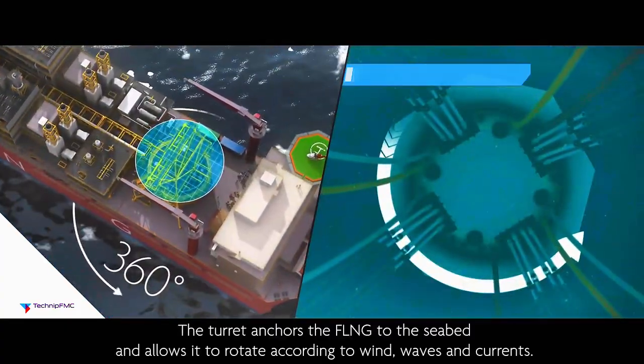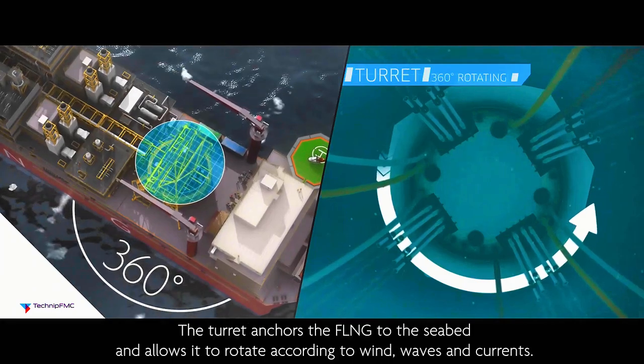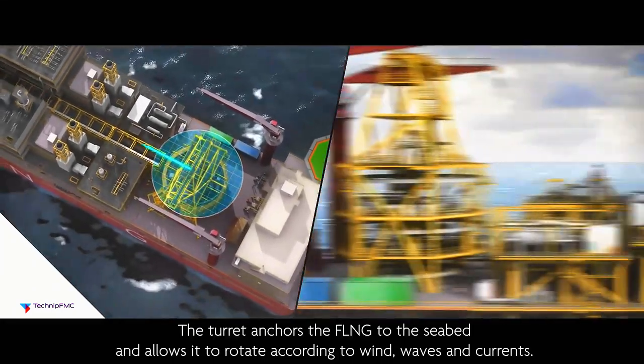The TURC anchors the FLNG to the seabed and allows it to rotate according to wind, waves, and currents.